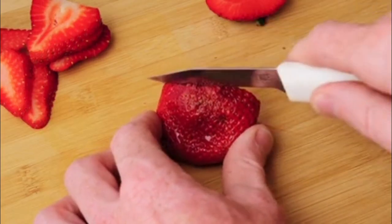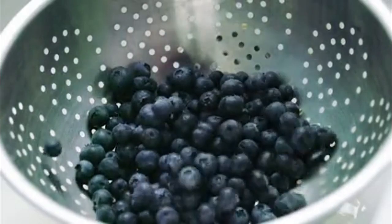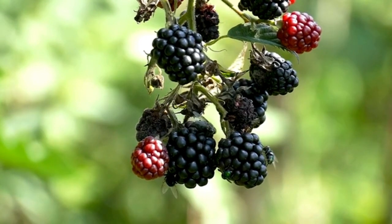2. Berries. Berries, such as strawberries, blueberries, and blackberries, are rich in vitamin C and antioxidants. They have anti-inflammatory properties that may help reduce uric acid levels and lower the risk of gout attacks.